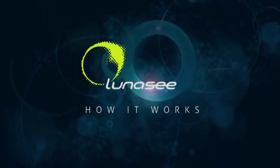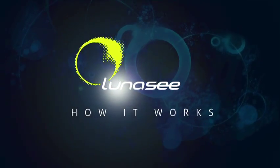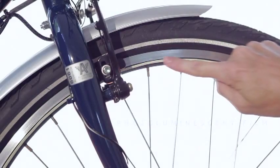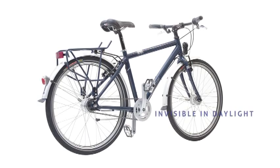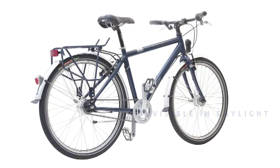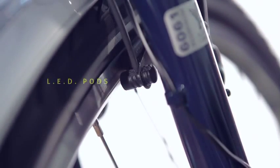Here's how the Lunacy system works. Lunacy uses a state-of-the-art photoluminescent film that's integrated directly onto your wheel rims. It's almost weightless and nearly invisible in daylight — a Lunacy-equipped bike looks almost indistinguishable from a bike without it. At night, this film is activated by four discrete LED pods integrated to either the brake calipers or forks of your bicycle.